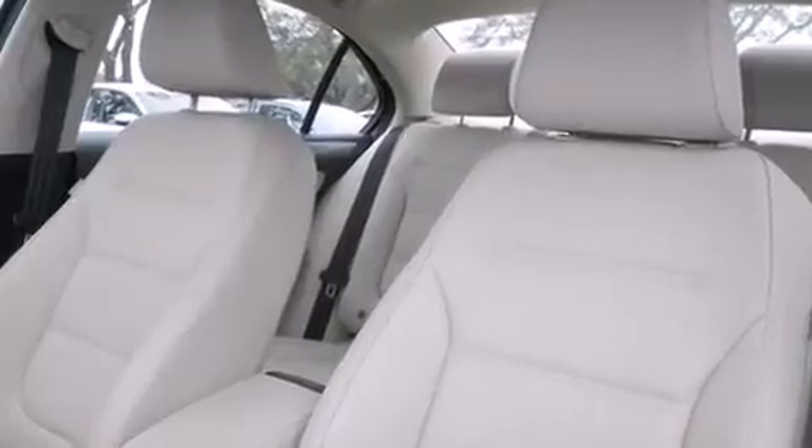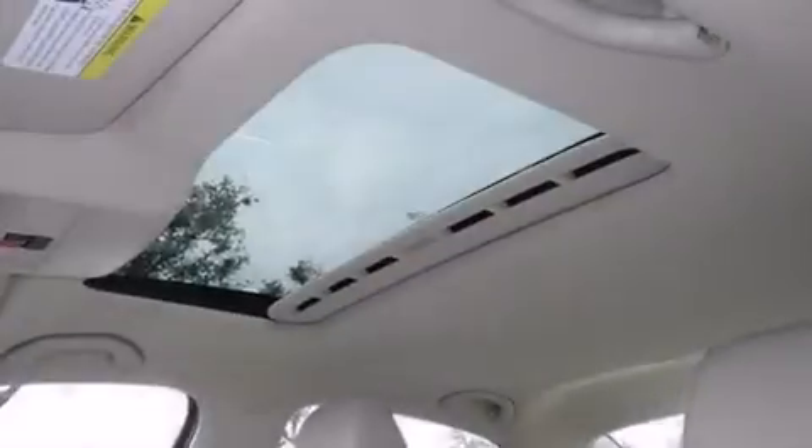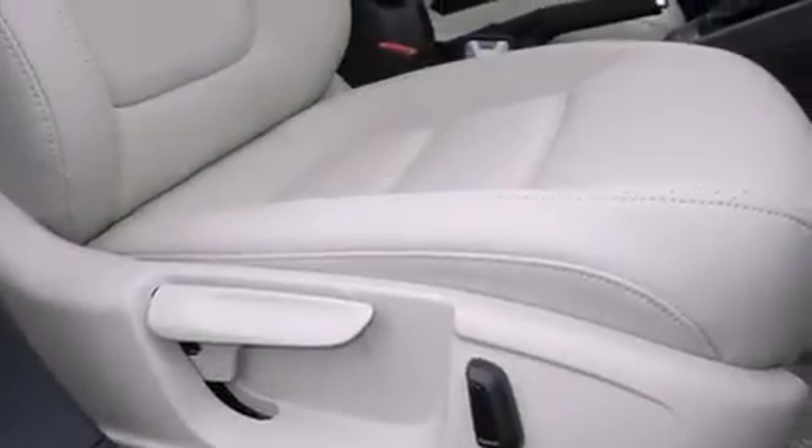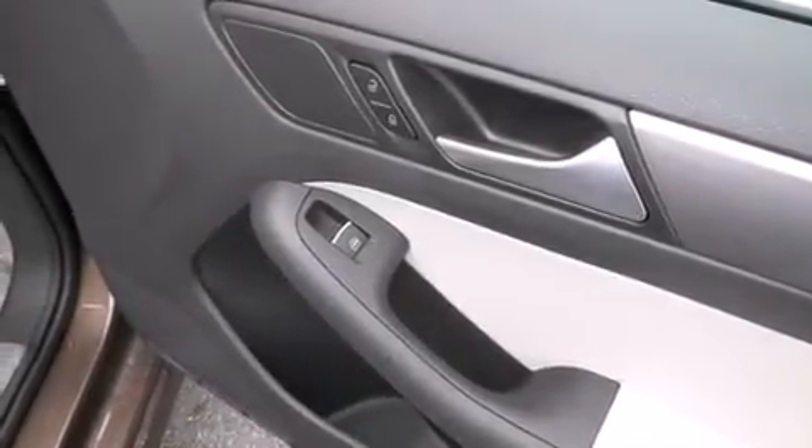Its top features include a navigation system, Bluetooth mobile device connectivity, a sunroof, heated seats, an intercooled turbocharger, and traction control and stability control systems.